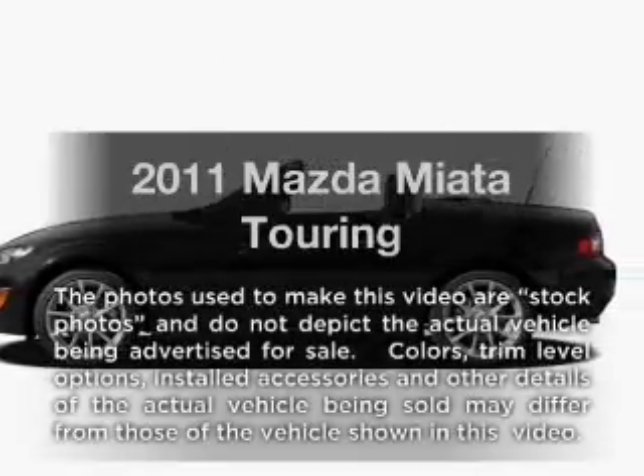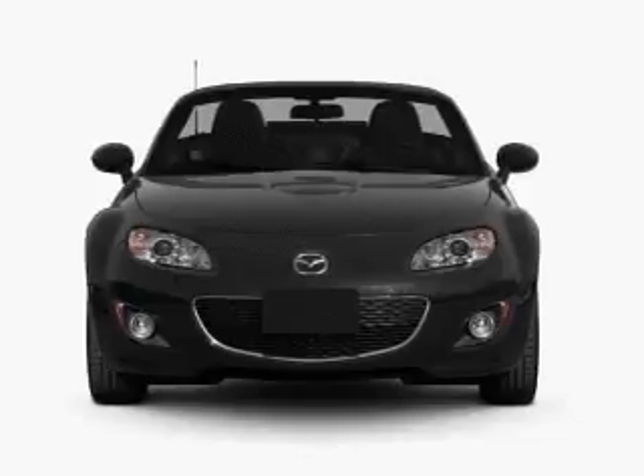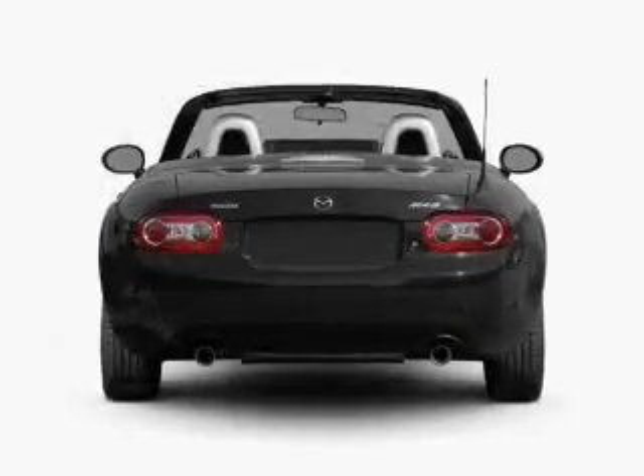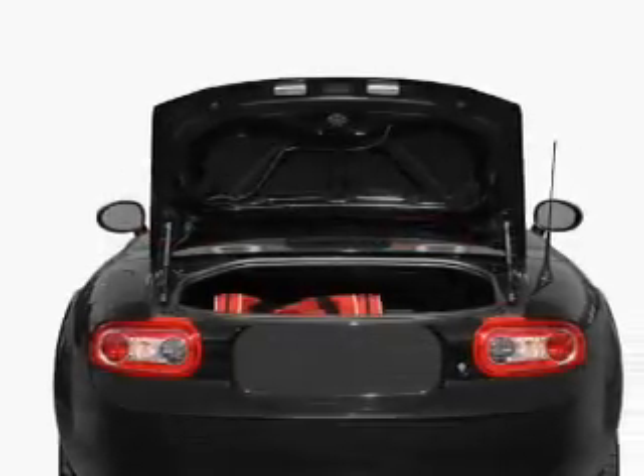Introducing the 2011 Mazda Miata. If you're looking for an automobile with great attributes, look no further. With an efficient four-cylinder engine connected to a manual transmission that'll keep you in touch with your vehicle. Brake safely with the anti-lock braking system.